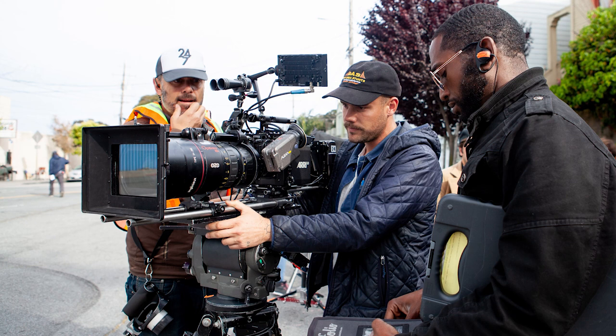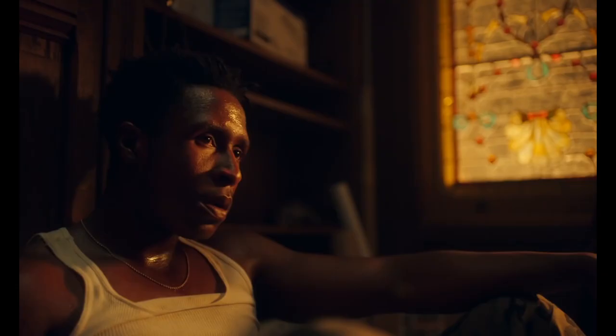We shot on the Alexa Mini with the Zeiss Master Primes and the Angénieux Optimo 24-290. We pretty much only used the zoom if we were doing a zoom shot; for the rest of it we used the Primes. I love the Master Primes because they're sharp and clean but they still have life to them and there's this nice contrast. With a very strong LUT in camera and a very strong color correction approach, it was nice to have a really clean, crisp lens that resolved faces well — even in wide shots you could shoot wide open and it was still really sharp.